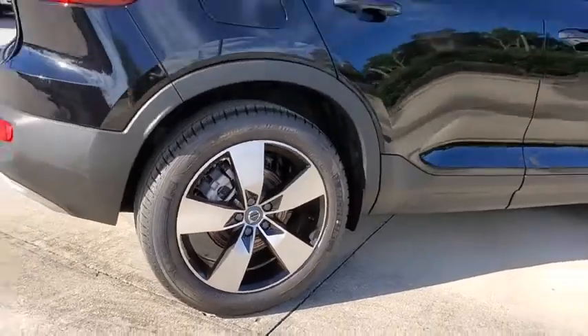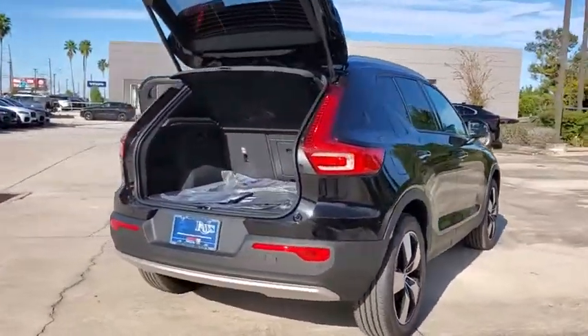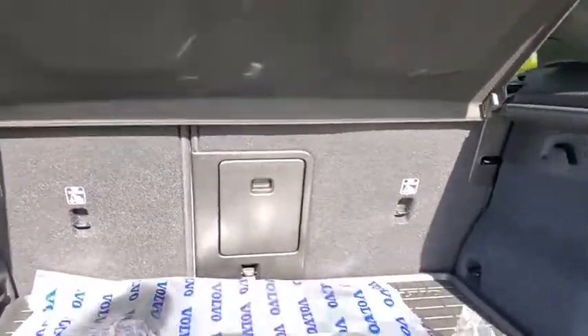A wide variety of technology aids assist in keeping passengers safe. The XC40, however, has not forgotten about handling, refinement, and ride comfort, all of which make this a vehicle to consider.